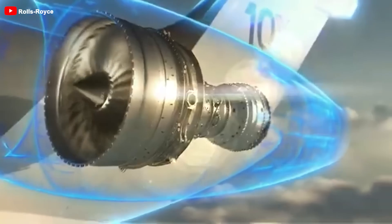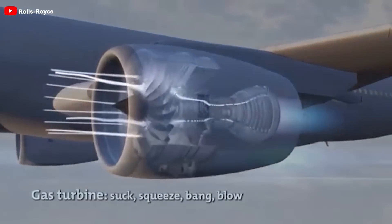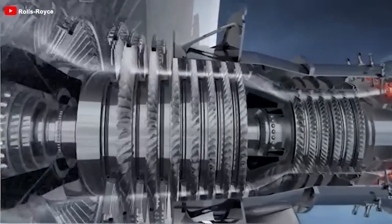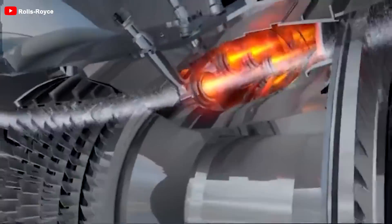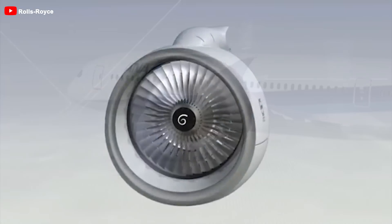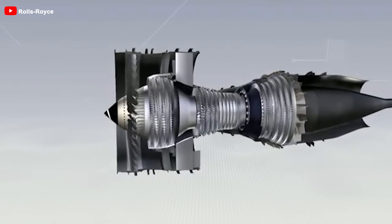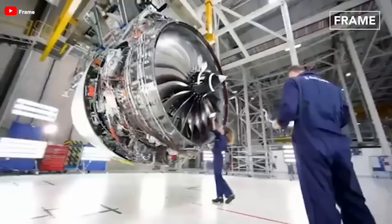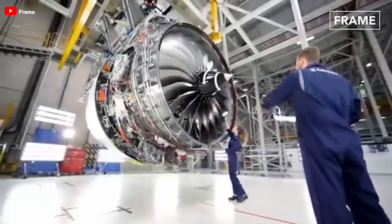Typically, jet engines need to adjust the rotational speeds for different parts of the engine. Each stage within the engine — such as the fan, compressor, and turbine — operates most efficiently at different speeds, because these stages have distinct functions and varying requirements for airflow and pressure. To address this, manufacturers divide the engine into two shafts rotating at different speeds. However, this method still results in the fan spinning too fast and producing significant noise.